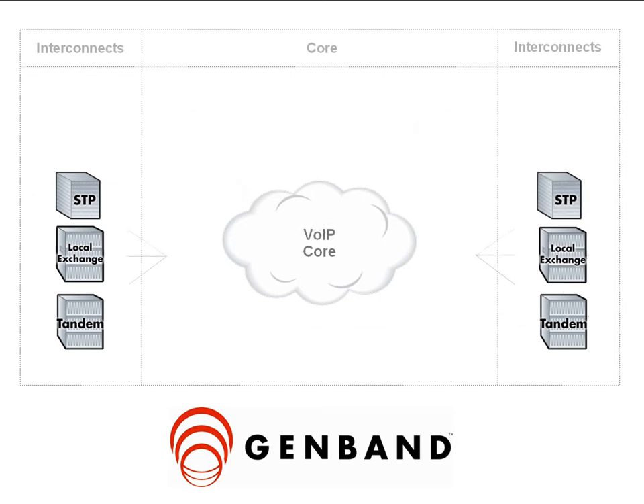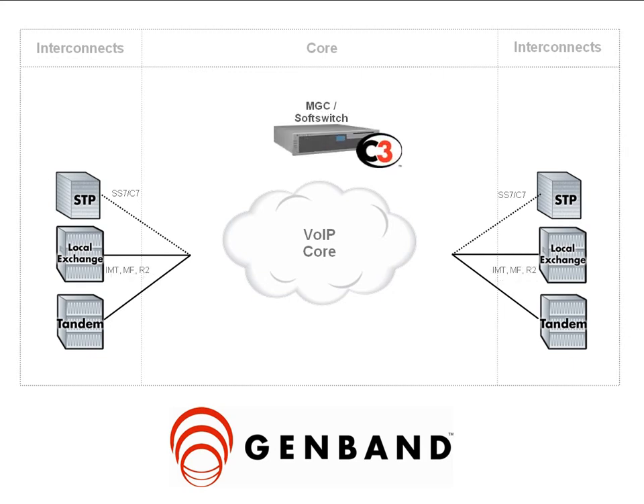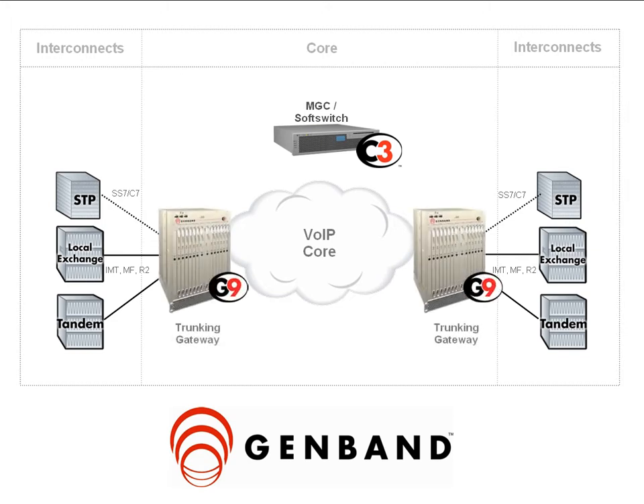GenBand's distributed IP trunking solution has been used by service providers worldwide to convert their circuit switched core network to efficient voice over IP. This solution uses the C3 signaling controller for centralized voice routing and switching, while the G9 converged gateways are typically placed at distributed locations for IP to TDM voice and signaling transport.